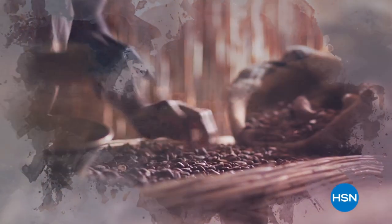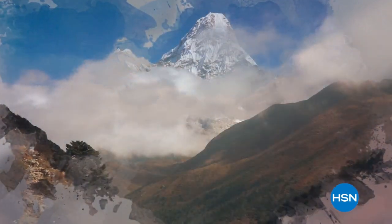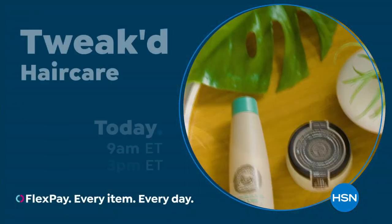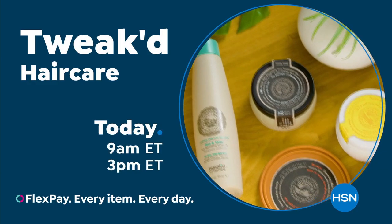Ingredients that are rich in tradition, born from the clouds and foothills of the Himalayan mountains. Clean beauty that protects, nourishes, and repairs hair and skin. Shop the Tweaked by Nature Beauty Collection on HSN and hsn.com.